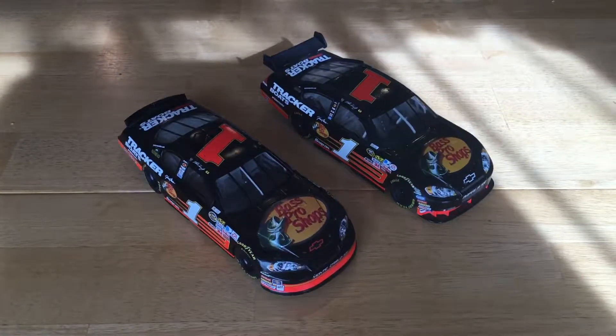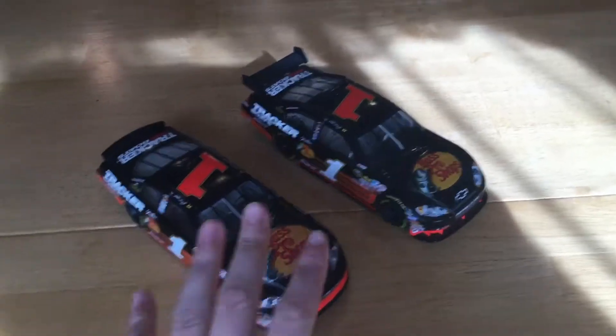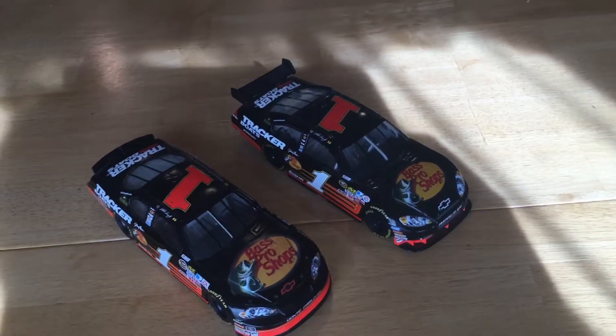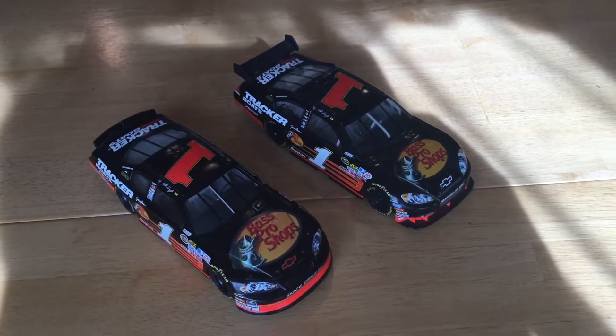Hey guys, it's Devin from the DieCastDudes and today I will be showing a 2008 NASCAR Cup Car and a 2009 Car of Tomorrow NASCAR Cup Car, both driven by Martin Truex Jr.